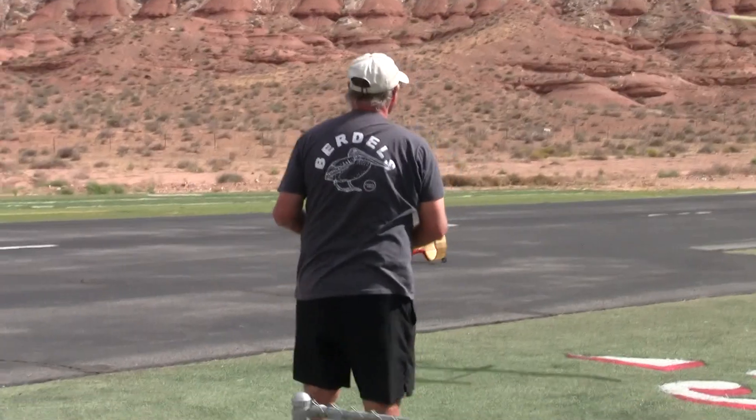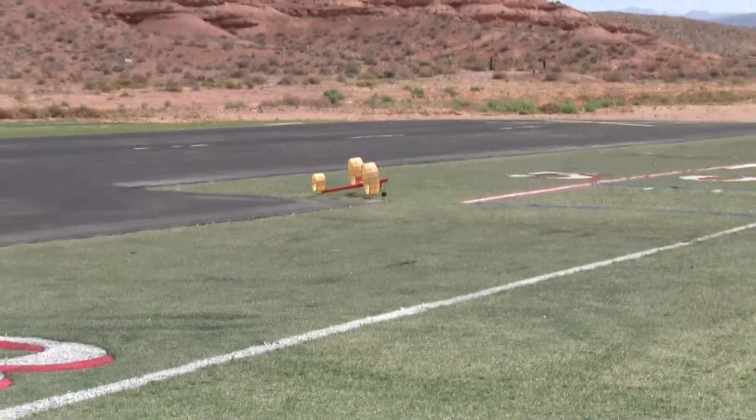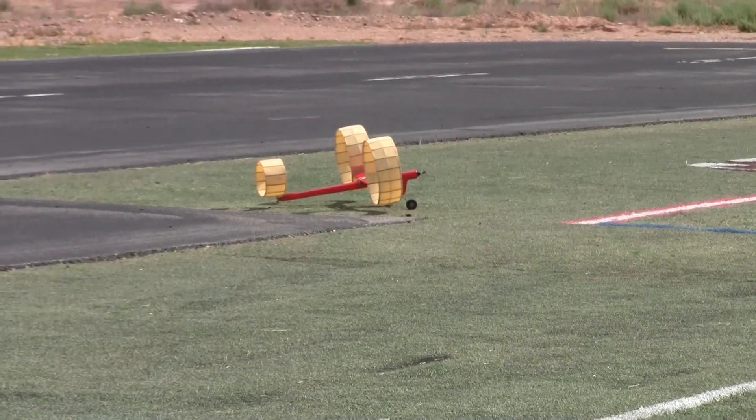I want to just come off the runway. Thank you very, very much. Great job, Tom. Great job.